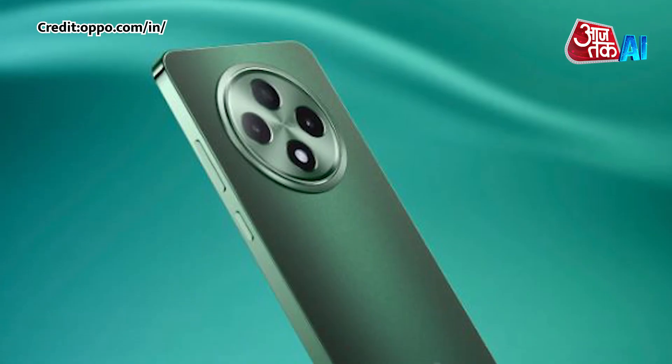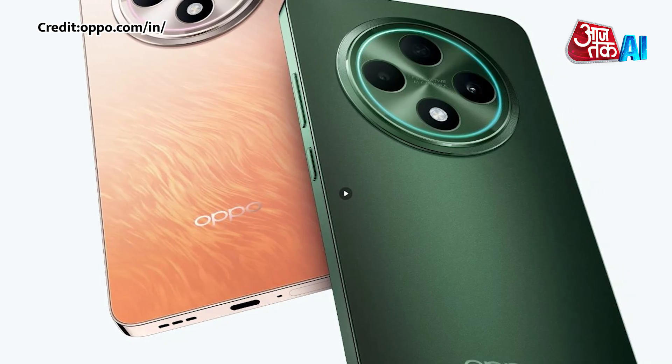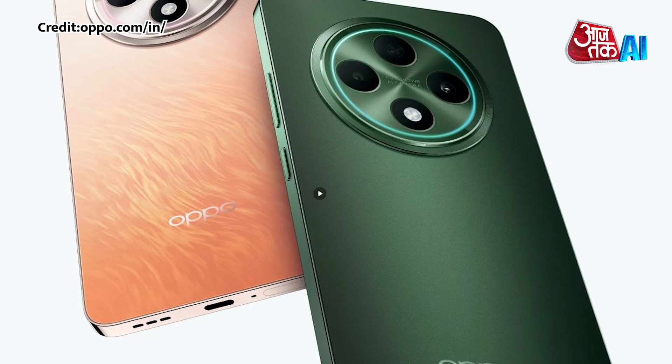The phone has a Mediatek Dimensity 6300 processor. It features a trendy round camera design that's become common on many phones.